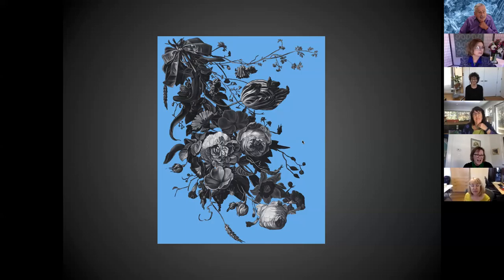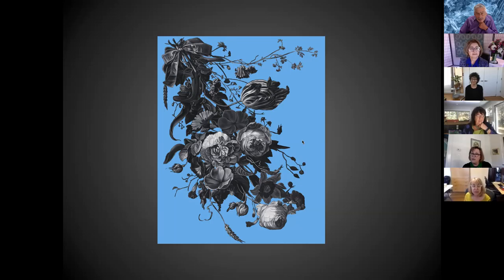The next artist Catherine has collaborated with is Adria Arch. Similar to Catherine, she's recently changed her medium from works on paper to sculpture, and she is currently a member of the Boston Sculptors Gallery. You can see her works at the Boston Public Library, as well as the Library of Congress, among others. Welcome, Adria.